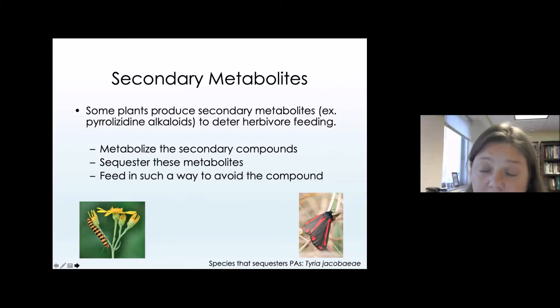In the case of tiger moths, they really seek out plants that have a lot of secondary metabolites — specifically pyrrolizidine alkaloids (PAs) — which tiger moths are able to sequester in really high quantities. Other insects that feed on toxic plants have a way to metabolize the secondary compounds. Tiger moths are not the only insects to sequester toxic secondary compounds — others have figured out ways to feed on a different part of the plant to avoid those compounds altogether. Here again, we've got Tyria jacobaeae, whose caterpillars specialize on plants that have pyrrolizidine alkaloids.